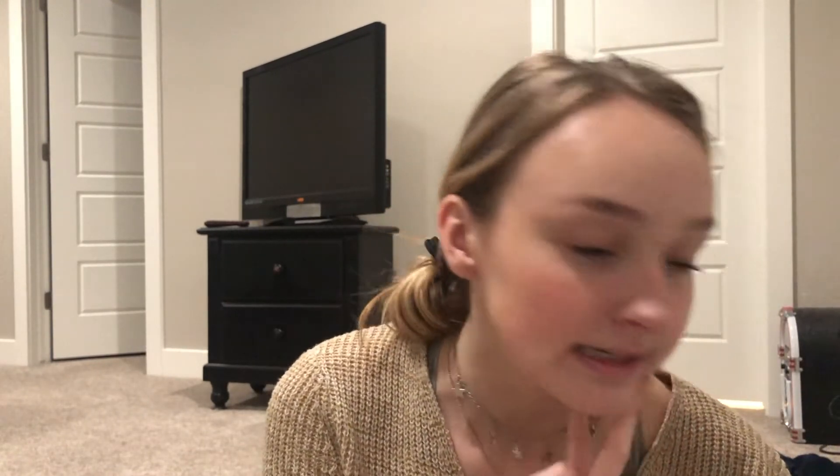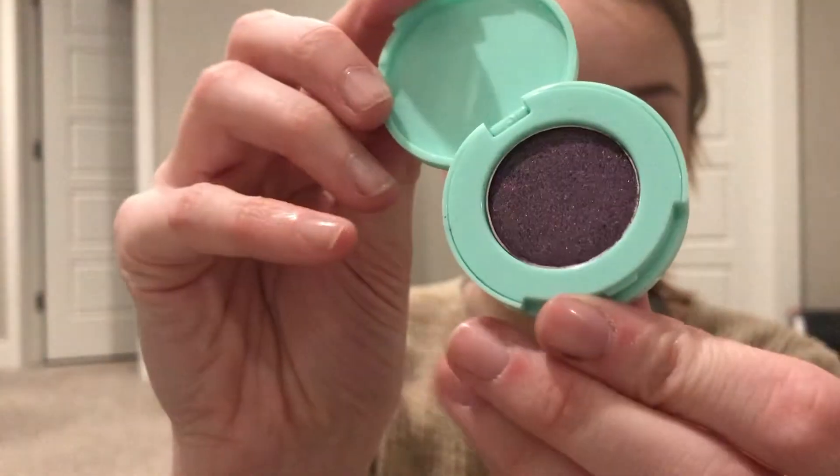I'm gonna kind of do a smokey eye and then put some glitter right here. I'm gonna use this shiny pink color and then this shiny purple color. I'm not very good at eyeliner, but I'm trying to just smoke it out. Oh my gosh, so sorry, it's so loud. Tyson has so much family and they're insane, but wonderful. I love them a lot.